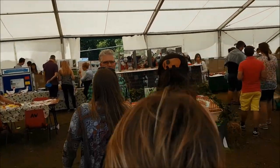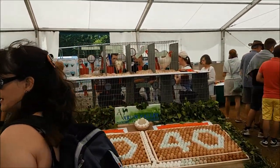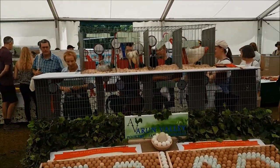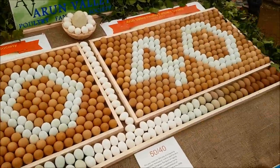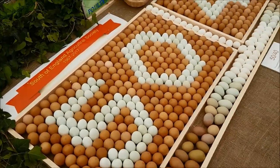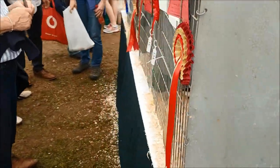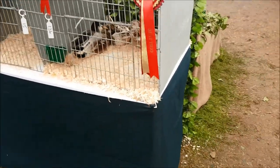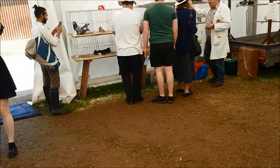Oh my goodness — there's so many birds. I don't even know — there's so many birds. Oh my goodness. 40 years old, the South of England Agricultural Show. I've lost the pigeons — okay, let's start over here.